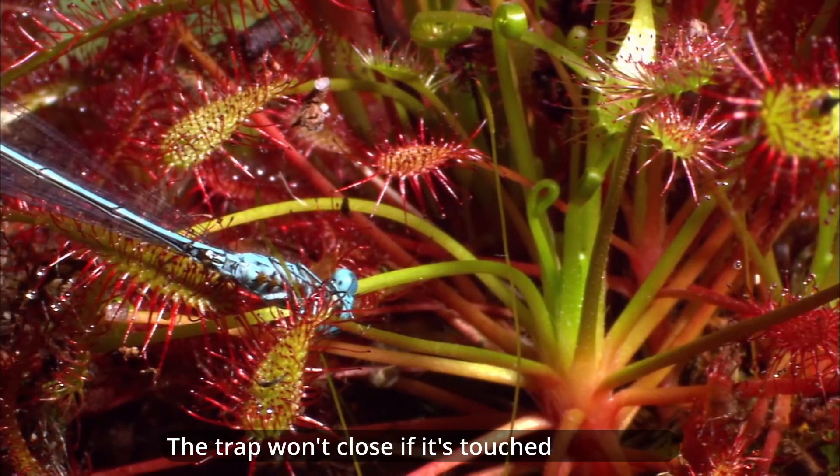And there you have it, fun fact enthusiasts! The Venus flytrap, a truly remarkable carnivorous plant. From its unique adaptation for catching prey to its selective eating habits, there's so much more to discover about this green wonder. If you enjoyed this episode, don't forget to give it a thumbs up, share it with your friends, and leave a comment below with your favorite carnivorous plant facts. Until next time, stay curious!